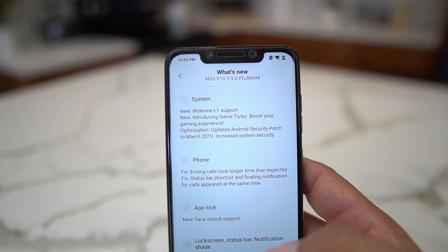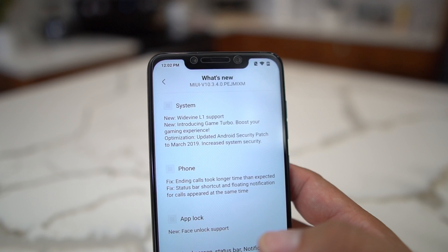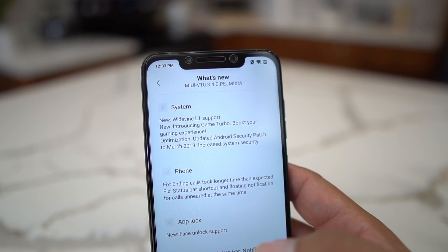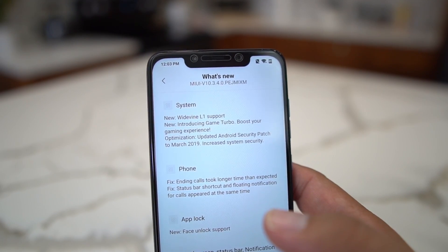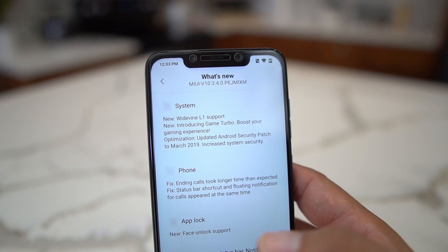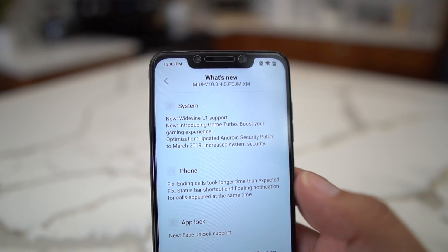I'm not sure about the touch lag issue and the battery drain issue that is on Android Pie. I've been using this for about a week so my battery's been good, but I would give it a couple of weeks to make sure you're using the system enough to really judge if the battery has improved.